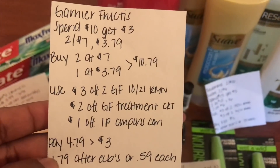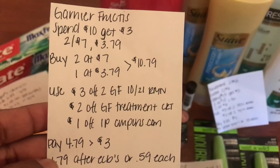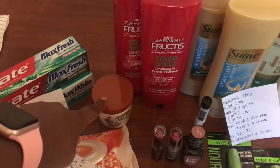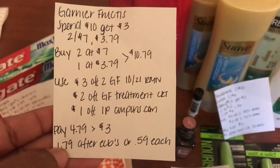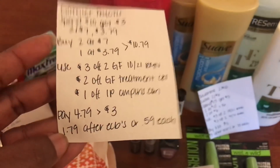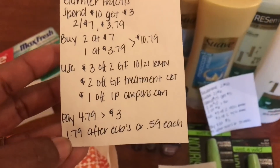I used a three dollar off Garnier Fructis manufacturing coupon from the 10/21 RetailMeNot insert, a two dollar off Garnier Fructis treatment CRT received from the red box last Sunday, and a one dollar off internet printable from Coupons.com for the treatment. My total came to $4.79, and I got back three dollars for spending ten, making these $1.79 after ECBs, or just 59 cents each.